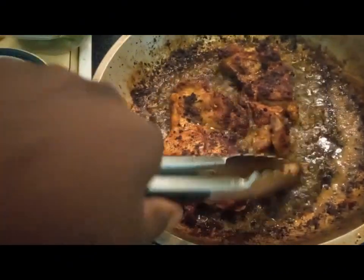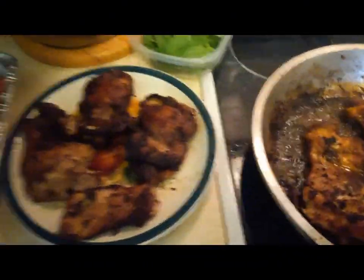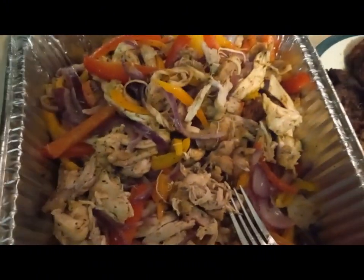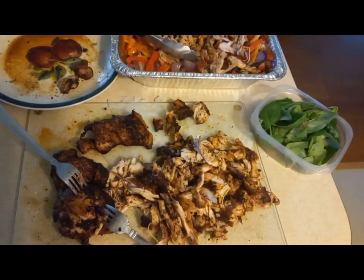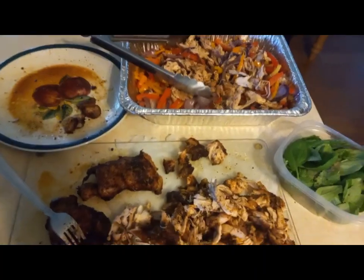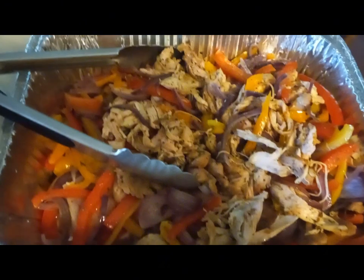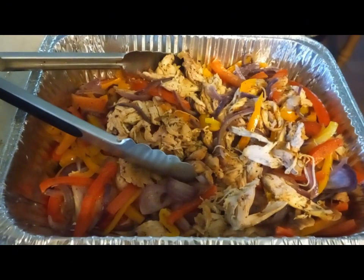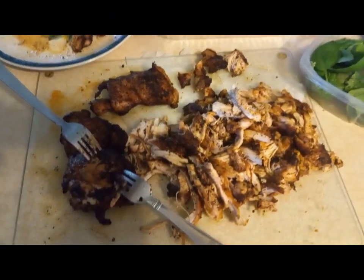It's Labor Day weekend, the end of summer — the big hurrah. We're going to pull the chicken with two forks so it looks nice and shredded. You don't have to wait for the annual ring of fire or even be up here at Sagadaga Lake to make beer can pulled chicken — or bear can spice pulled chicken — with sweet bell peppers.